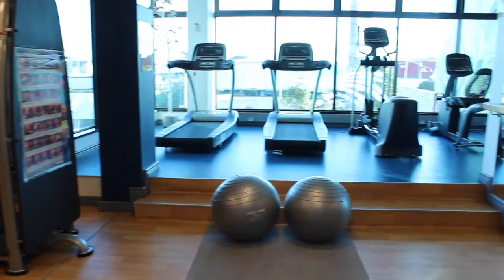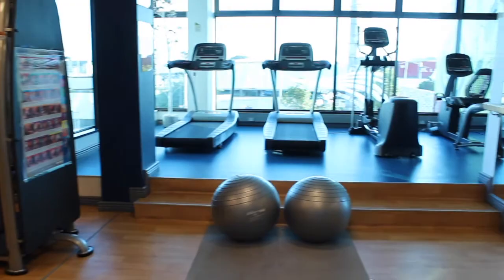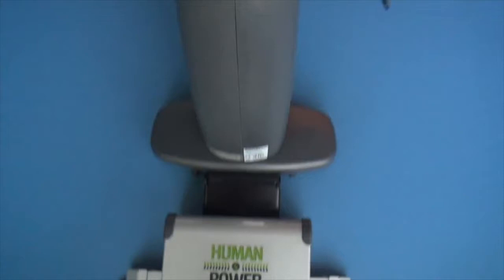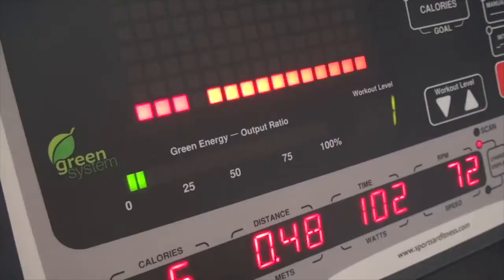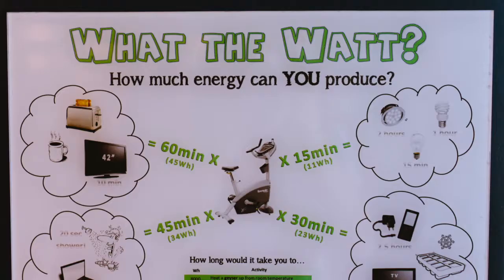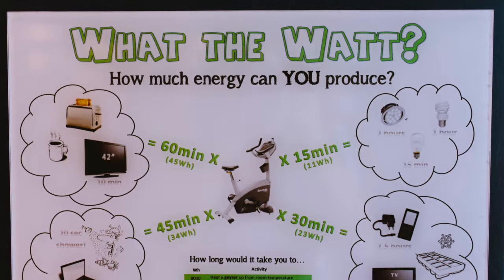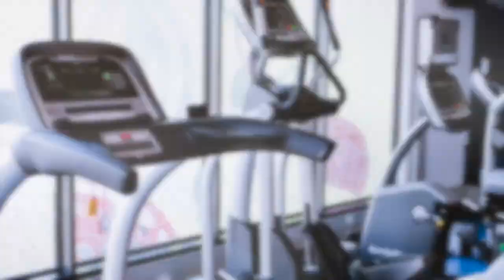The gym at Hotel Verde is very special because it is home to Africa's first power-generating gym equipment — namely the elliptical machine and the two recumbent bikes. The machines themselves are able to power very little energy; however, they act more as a tool to engage guests with the idea that energy is very easy to squander and not so easy to generate. The 'What the Watt' signage works as a way for guests to relate the amount of energy they produce to something relative, such as a two-minute hot shower or a cup of coffee. The gym can also be used by public guests who take up the freshening-up facility rate from the hotel, which includes use of our change rooms, the outdoor area, business center and wi-fi.